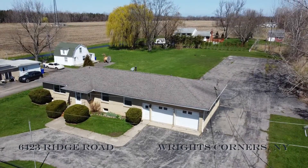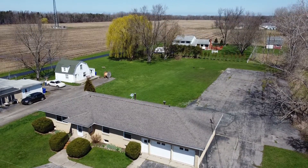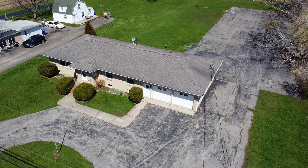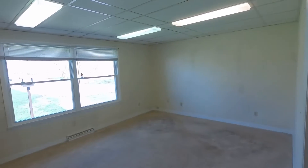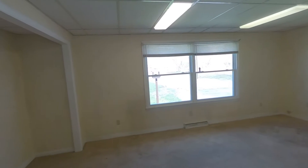6423 Ridge Road, a couple hundred yards from the businesses at Wright's Corners. It's a single floor abode with a generous lot and a surprise basement. What used to be a municipal building can now be utilized as an oversized family plan.